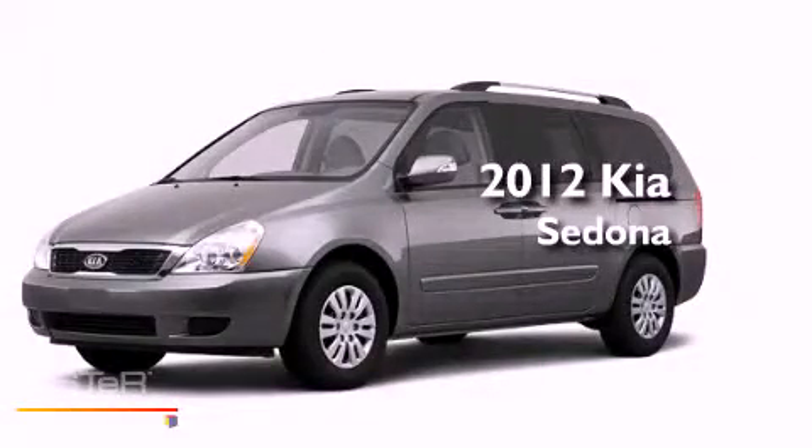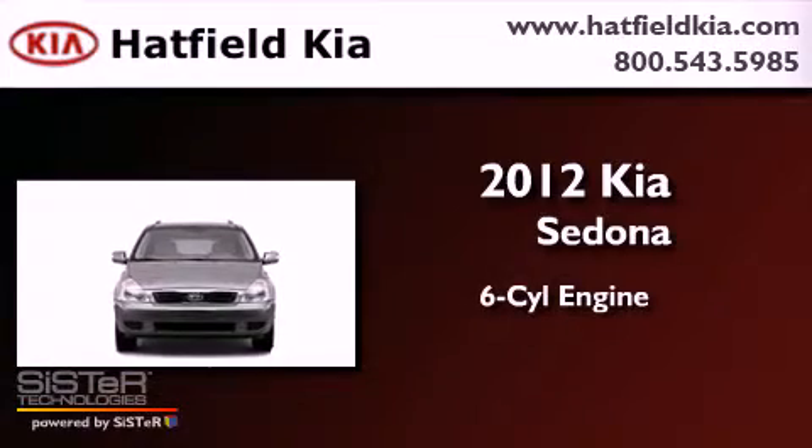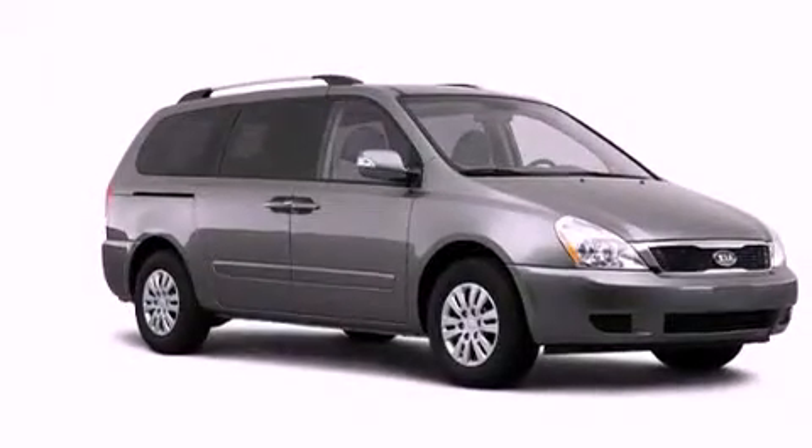This is a brand new 2012 Kia Sedona. It features a six-cylinder engine and an automatic transmission. All of the following features are included.